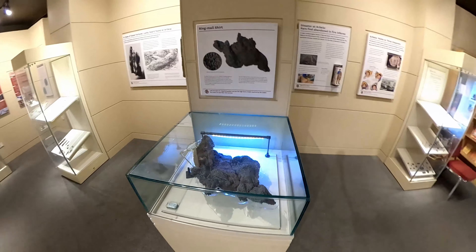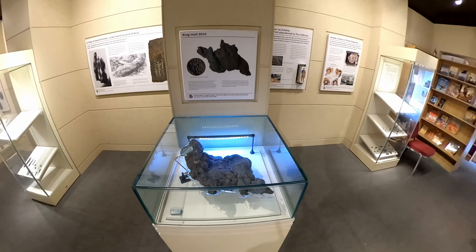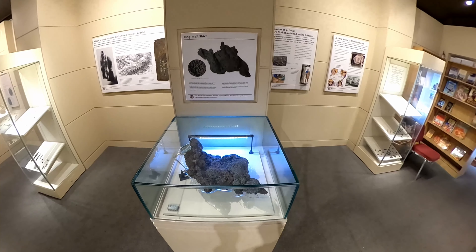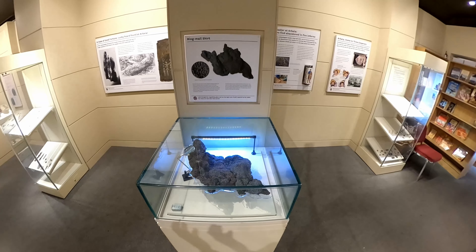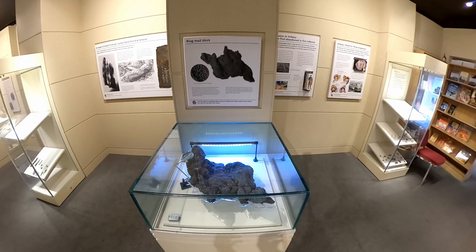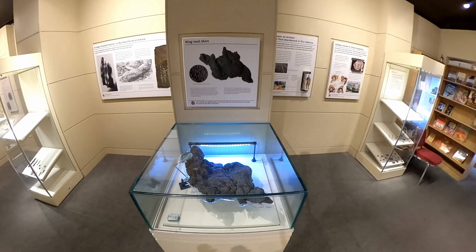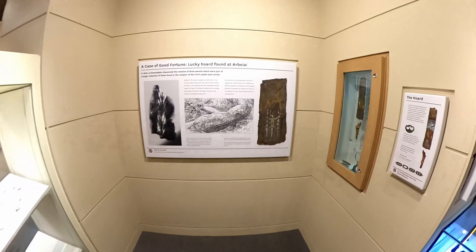Over here we have one of the really special finds on the fort, and this is a ring mail shirt. These are very uncommon to find in such a large amount. This is because at one point Arbea Roman Fort was either attacked or a fire broke loose, and part of the building where this was stored was set on fire and collapsed. As it collapsed, it was covered by a wattle and daub wall which preserved it in a near-perfect state, allowing us to analyze it and understand more about the weapons and armor that Roman soldiers wore.